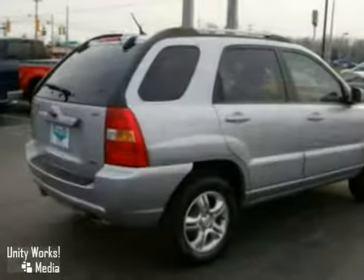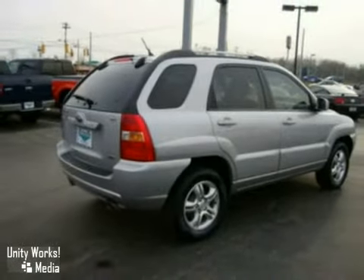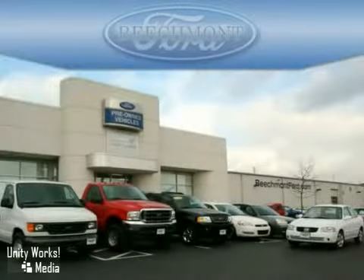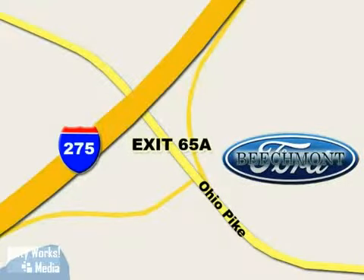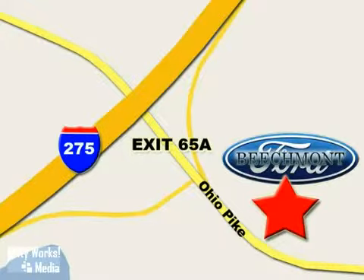We'd love to have you take it for a test drive. Beachmont Ford — we're a friend in the community. Stop in today. We're easy to find off I-275 and exit 65A Beachmont Avenue.